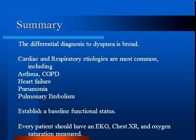Establish the patient's baseline functional breathing status and the change from that baseline to get an idea of the severity of their illness and help guide treatment goals. Every patient should have an EKG, chest x-ray, and oxygen saturation measured.